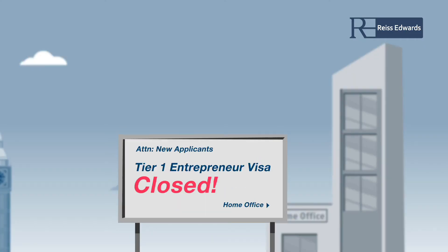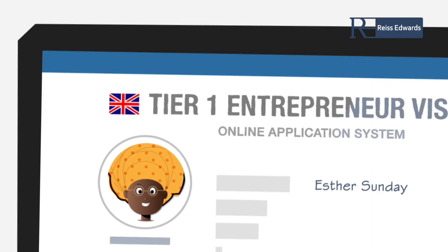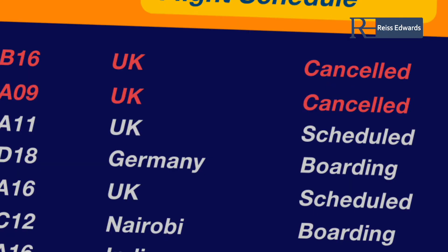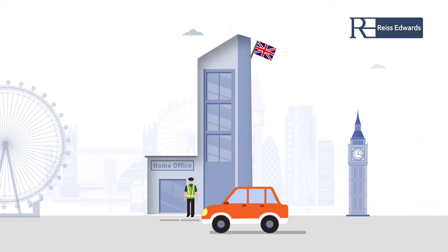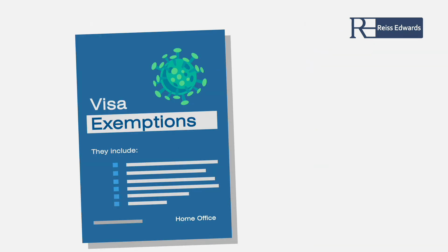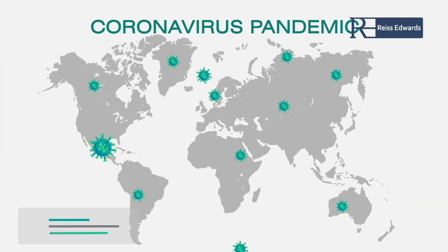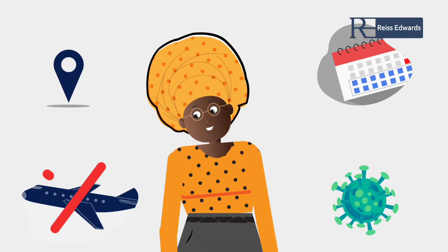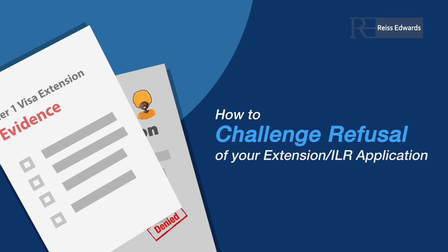Can I apply for a Tier 1 Entrepreneur visa from outside of the UK? The Tier 1 Entrepreneur visa category has closed to new applicants. If you currently hold an entrepreneur visa, your extension application must be made from inside the UK. If you are stuck abroad and it is outside of your control, we recommend you speak to one of our solicitors about what options you may have. The Home Office created a coronavirus helpline with certain exemptions allowing out-of-time applications, but this was unique to the pandemic. With the category now closed, it is extremely important that you apply from inside the UK to avoid disappointment.